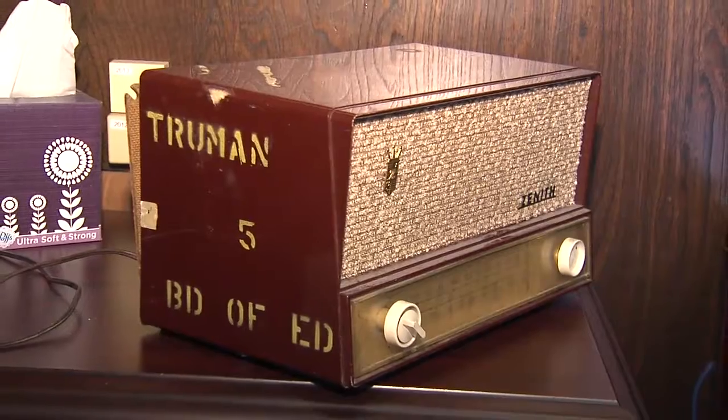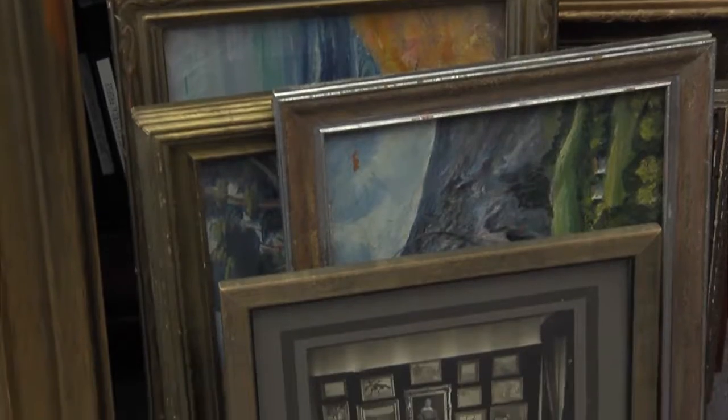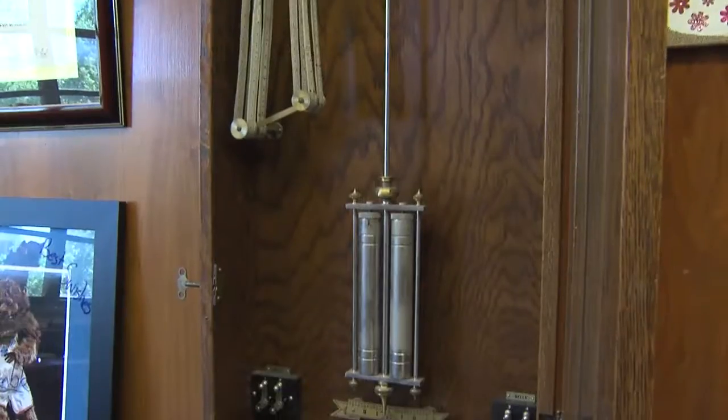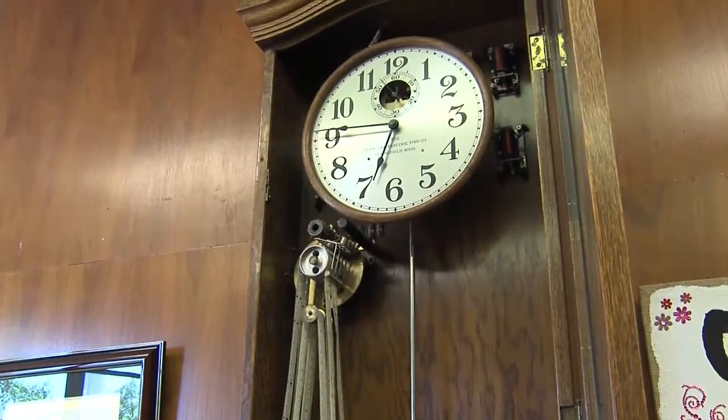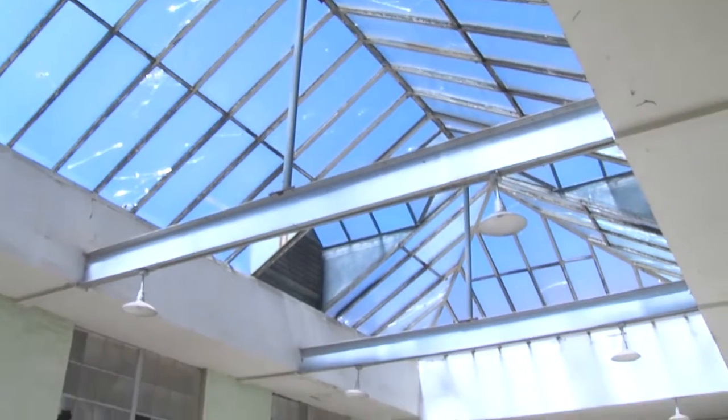Pieces of the past can be found in old classrooms, lockers, and closets. We have found so many old paintings, and you just open up a door and it's a hidden closet back there — just the history.